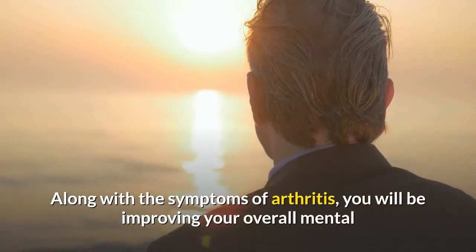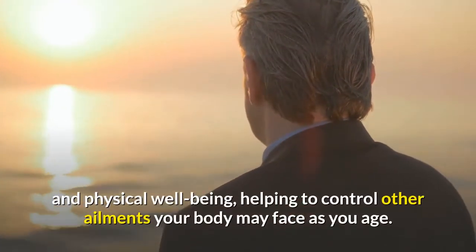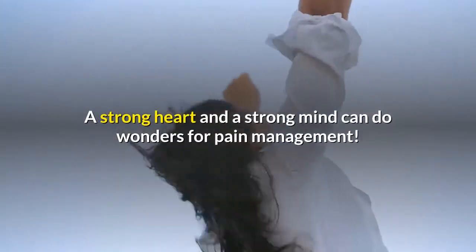Along with relieving the symptoms of arthritis, you will be improving your overall mental and physical well-being, helping to control other ailments your body may face as you age. A strong heart and a strong mind can do wonders for pain management.